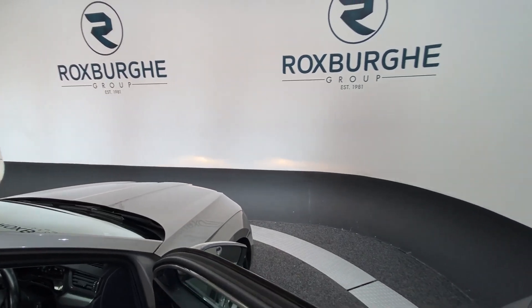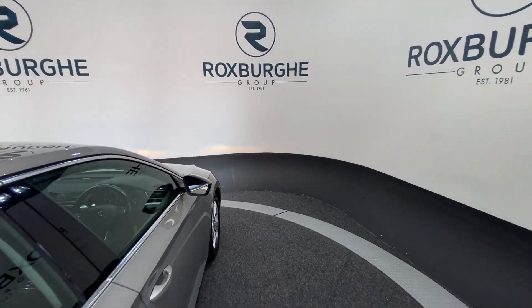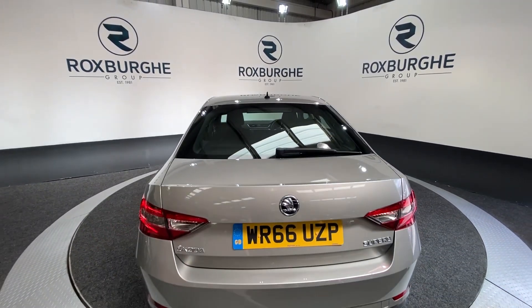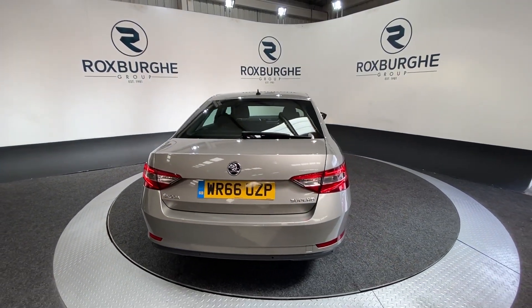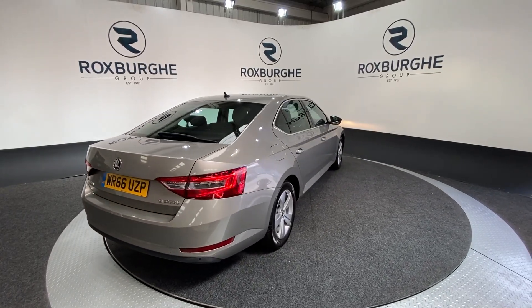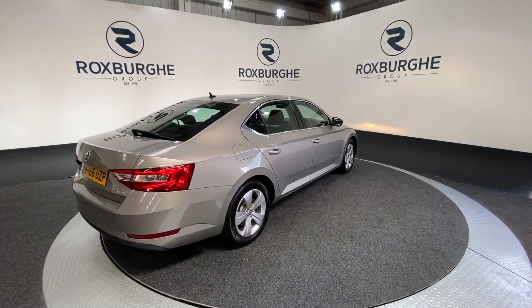Now as we move back round to the exterior of the vehicle, if you are interested in this particular car, or any of the ones available on our website, please feel free to give us a call on 0121 313 555, or alternatively email us at sales@theroxburghgroup.com. Cheers guys!